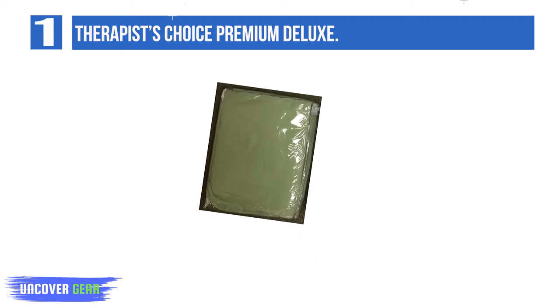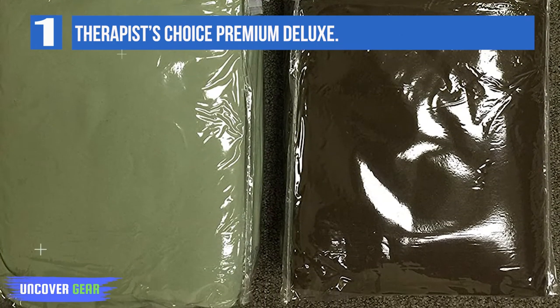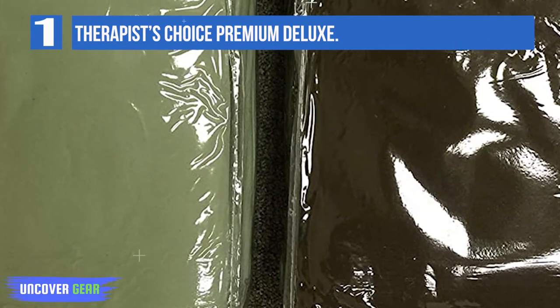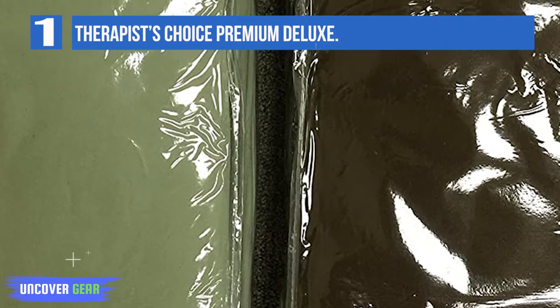The Therapist's Choice Premium Deluxe Microfiber Massage Sheets offer high-quality comfort and durability. They're made from 100% double-brushed polyester — lightweight, soft as silk — and are wrinkle-resistant right out of the dryer and resist peeling. Available in white, natural, lavender, dark chocolate, and sage. 120 GSM (grams per square meter). Do not bleach.